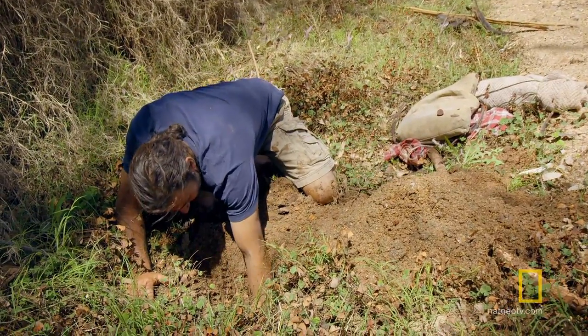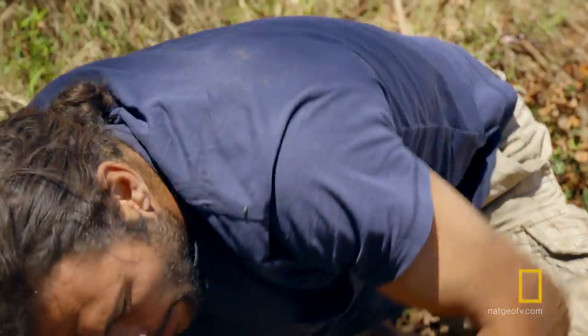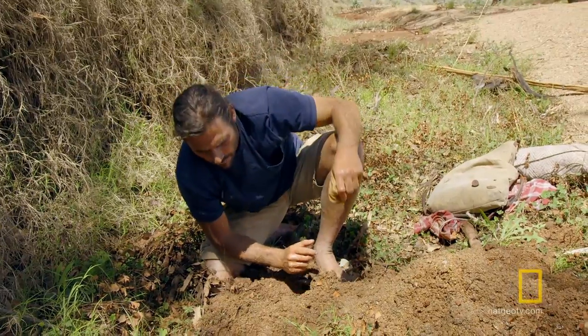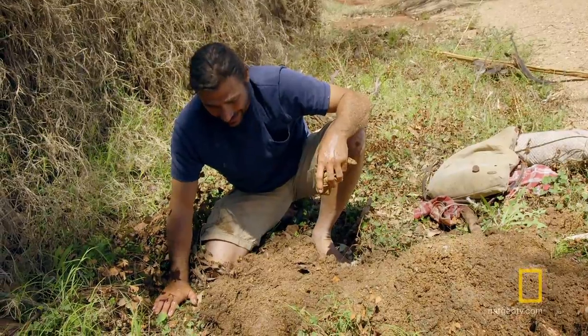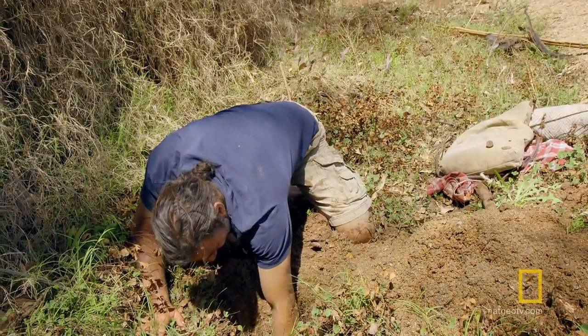I'll wet this cloth. Since this spring comes from deep underground, it's not likely to be contaminated by animal waste or flying insects carrying diseases, making it my best option for drinking. It's gritty water, but this is great. I am really happy with what I got.